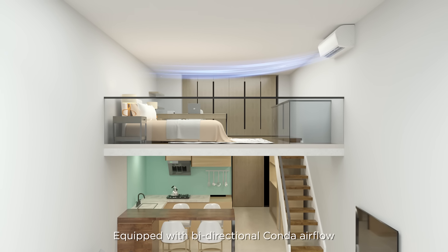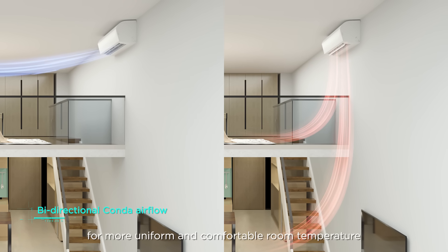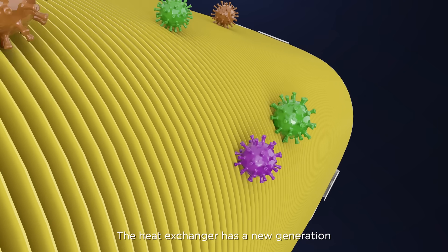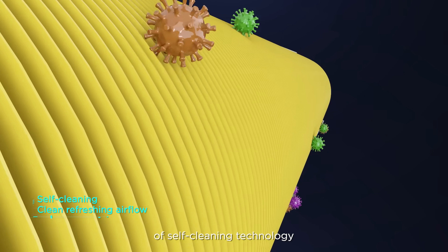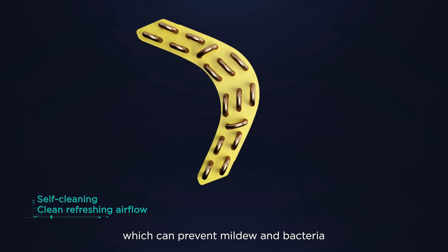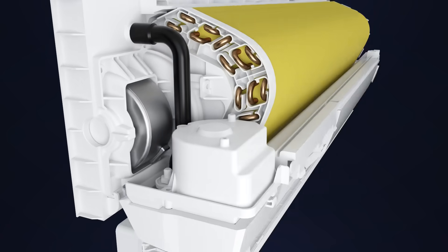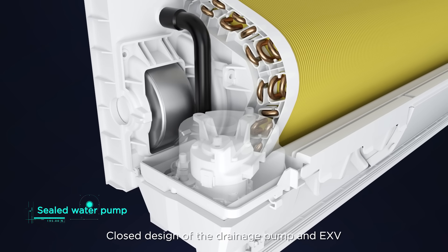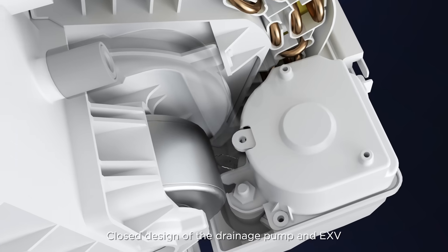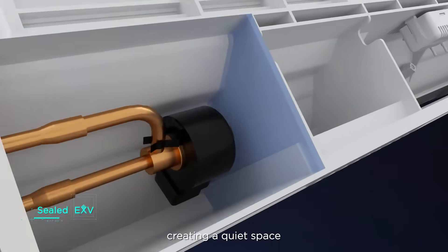Equipped with a bi-directional Coanda air flare for more uniform and comfortable room temperature, the heat exchanger features a new generation of self-cleaning technology to prevent mildew and bacteria and dry the inner cavity space, bringing fresh and healthy air. The closed design of the drainage pump and EXV isolates the noise of moving parts, creating a quiet space.